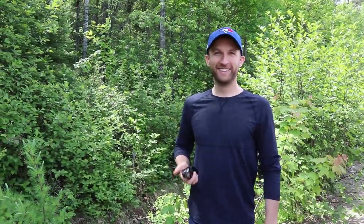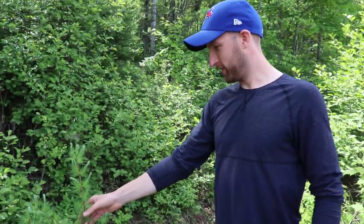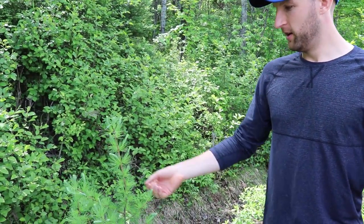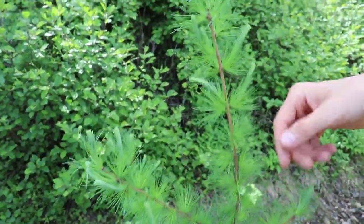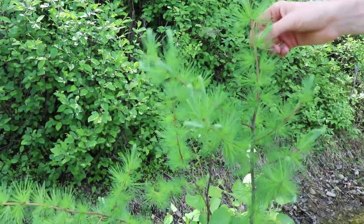We have our resident tree expert here, Matthew Ansell. He's gonna tell us a little bit about this cool little tree that we found here. This is a tamarack. It's a conifer that drops its needles in the wintertime — they'll turn a bright yellow and then drop, and then they'll grow new needles in the springtime. They're very soft and they grow in these sort of bunches along the branches and stems.